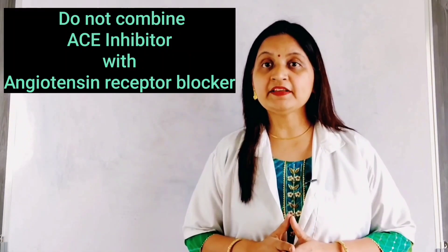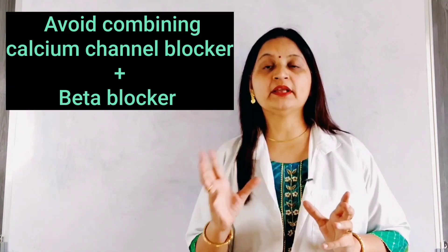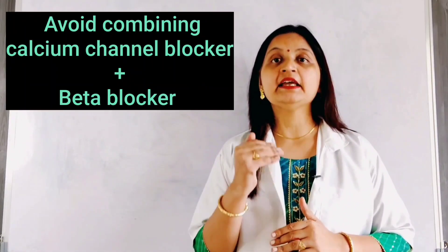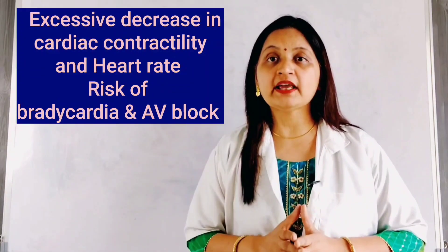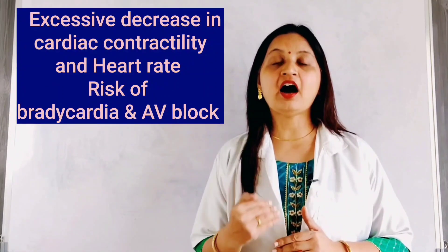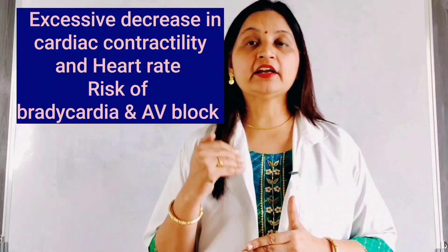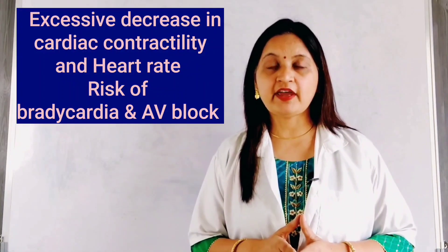The next combination to avoid is a calcium channel blocker with a beta blocker. Calcium channel blockers, by inhibiting the calcium current, decrease cardiac contractility and heart rate. Beta blockers, by blocking the beta receptors of the heart, also decrease cardiac contractility and heart rate. Combining them causes excessive cardiac depression, which can lead to bradycardia and AV block as side effects.